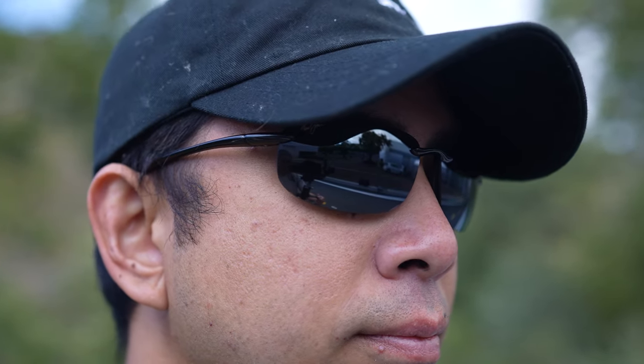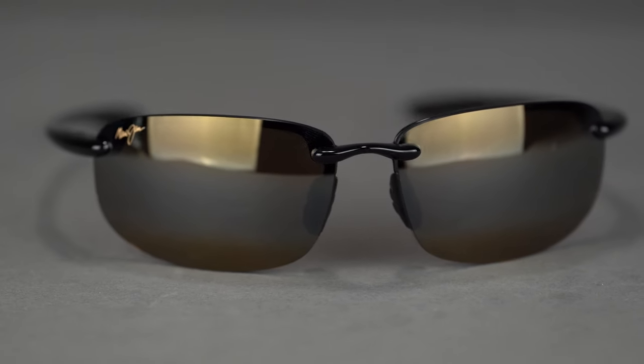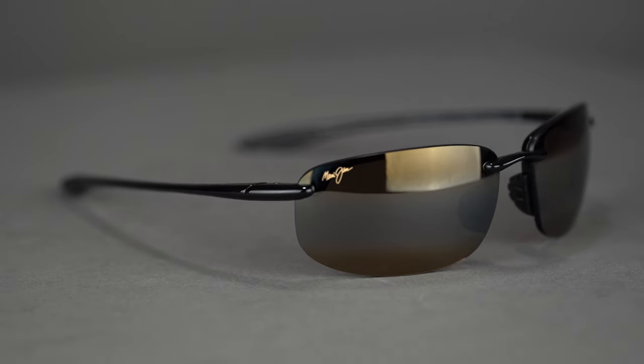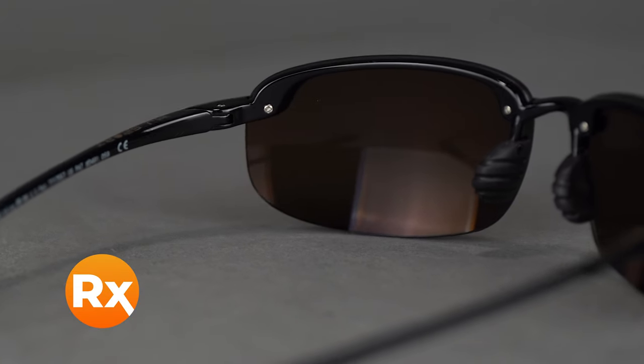With Maui Jim, in prescription or non-prescription, you get their Polarize Plus 2 tint technology — one of my absolute favorite lenses. For running, I tend to recommend something more contrast-enhancing because it makes it easier to read the terrain. We have lens guides on Maui Jim and in general on our YouTube channel — check those out. In prescription, this frame loses the bar on the backside of the lens, making it even more rimless. With an SFW of 134mm, it lands at a men's medium.